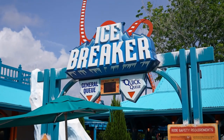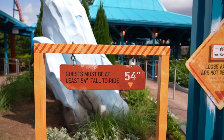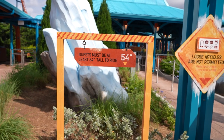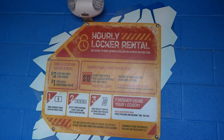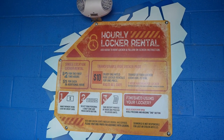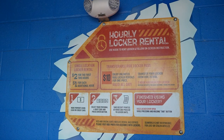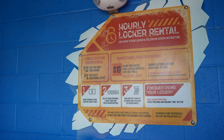They changed the height requirement for this ride — it used to be 54 inches to ride alone and 48 inches to ride with a 13-year-old or older, but they just made it so everybody has to be 54 inches. Looks like they also just changed the locker price — it used to be $8 all day, now it's $10. So it's $2 for the first two hours or $10 flat. If I'm riding three rides today, I think I'm doing $2 — that's only $6 compared to $10. Let's switch to the GoPro after we put our camera in the locker.